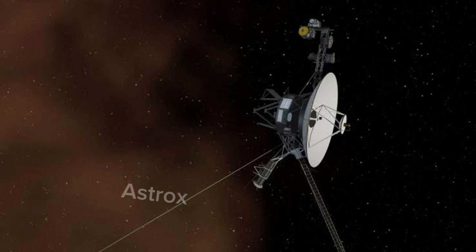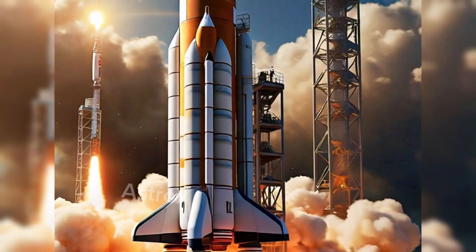The spacecraft also includes 11 scientific instruments to study celestial objects such as planets as it travels through the outer solar system.